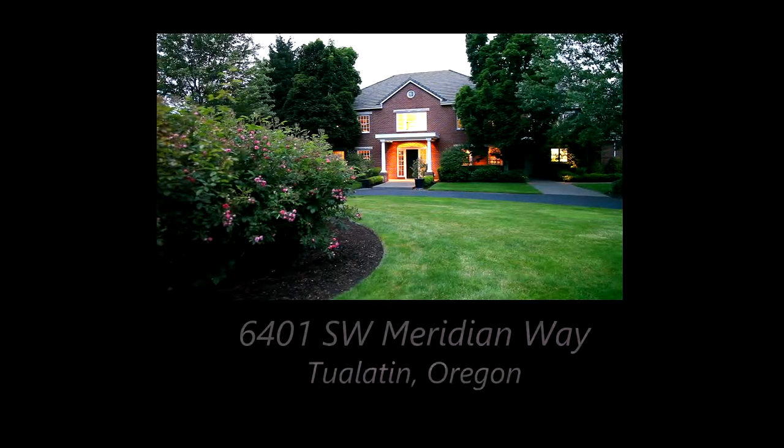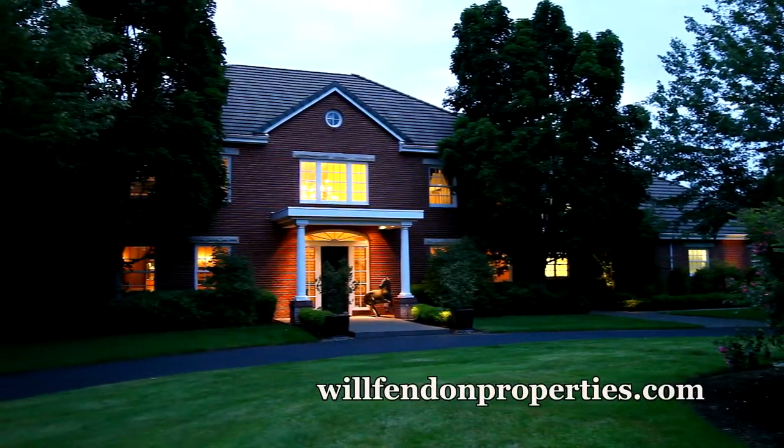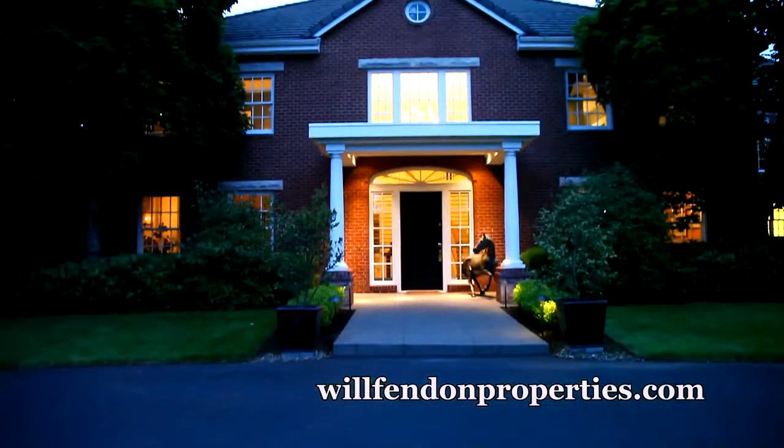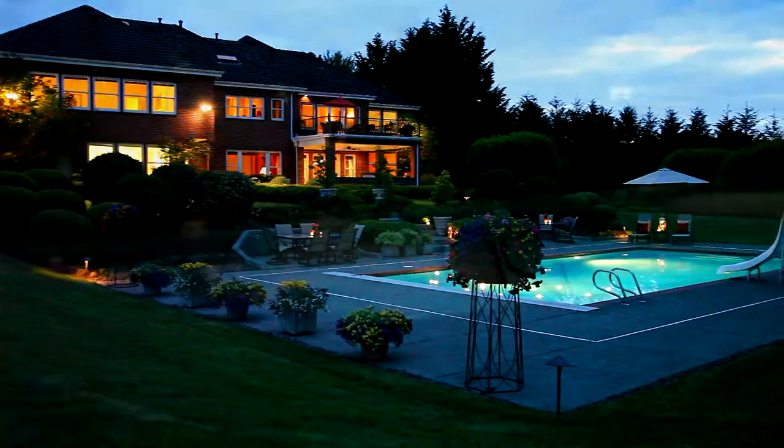Welcome to this gated colonial estate home in the prestigious Stafford Hamlet community of Tualatin, Oregon. Built in 1995 and renovated extensively, it's the ultimate in Northwest living.